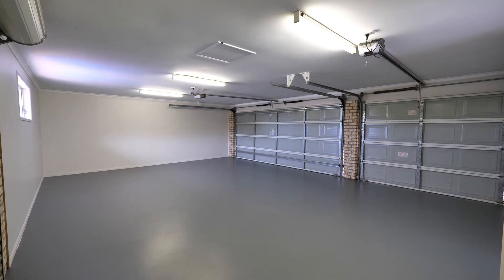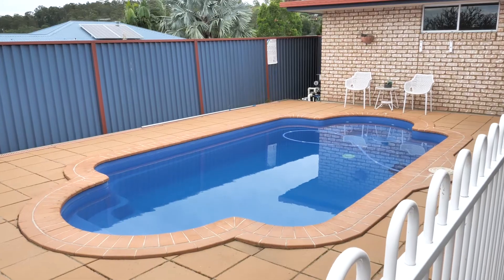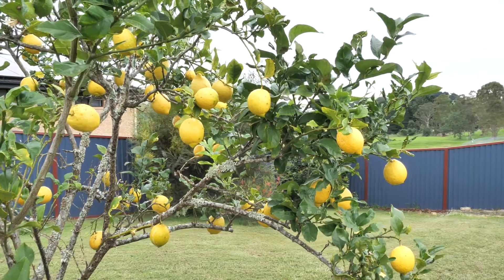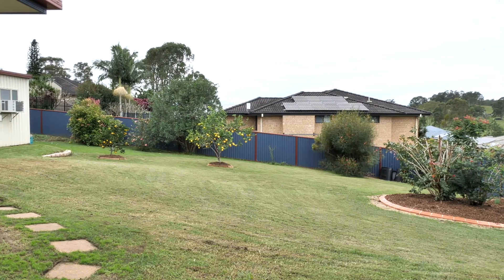We have a three-car garage along with a two-bay shed. The sparkling in-ground pool and covered outdoor area is sure to make you the envy of your friends, while the spacious backyard will provide ample room for the children or the pets to run and play.